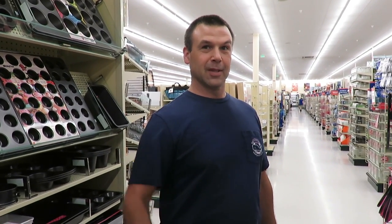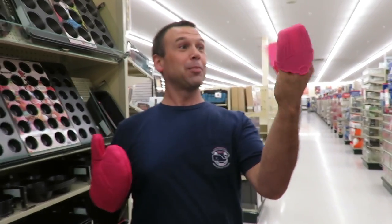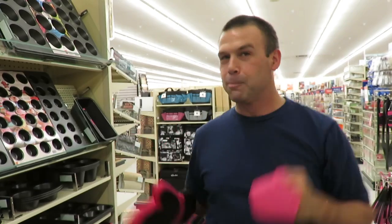Here's Paul in Hobby Lobby. What's in your other hand? Little crab claws. These are like little silicone cupcakes. They're cute, they're like a crab claw, like a canasta dancer. This is why I can't take him anywhere. He's silly, you guys.